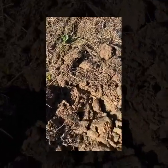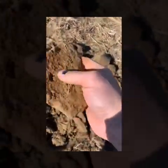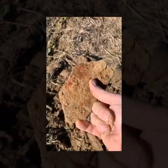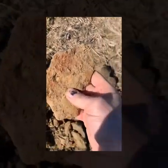Alright folks, I knew whatever this was, was big. I see some rust so I must be getting close. Maybe something on a plow — I don't know. Another big piece of iron. Let's keep looking.